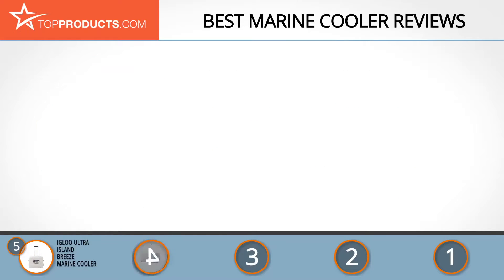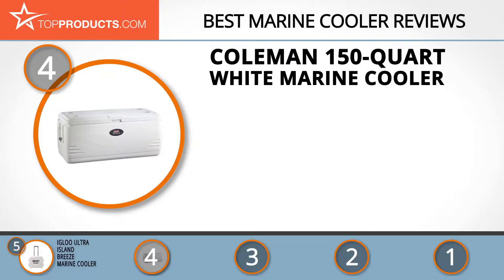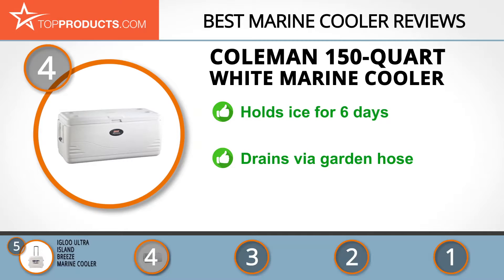At number four is the Coleman 150-quart white marine cooler. Coleman is a global leader in outdoor products for over 100 years, consistently providing rugged, high-performance products. This marine cooler is sturdily built and engineered to hold ice for six days. It also has a microbial liner that prevents bacterial growth, and the drain fits a regular garden hose for faster, easier cleaning. Just make sure your vehicle has space to hold it before purchasing.